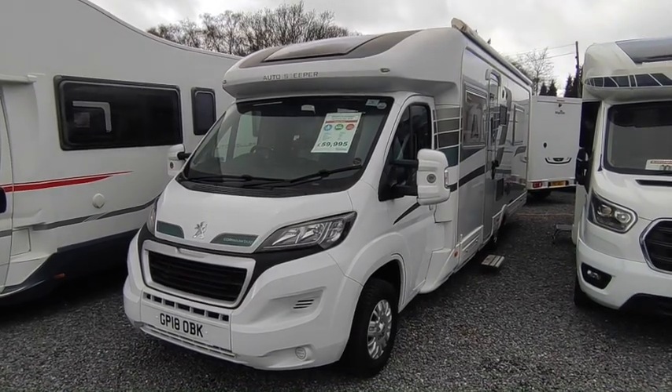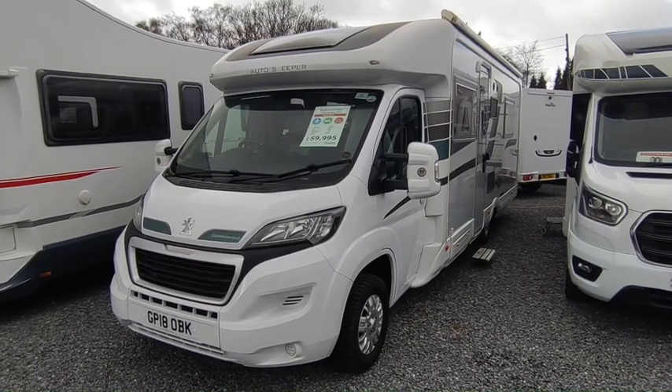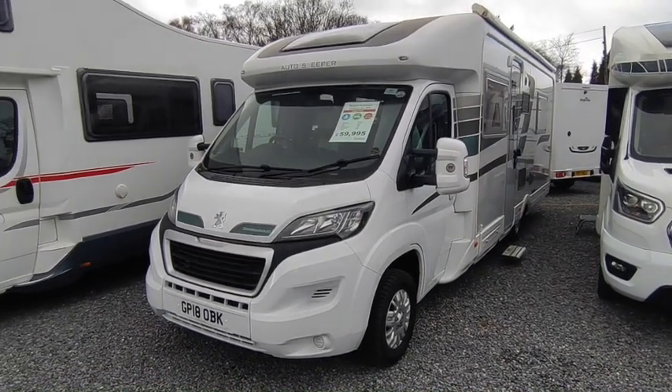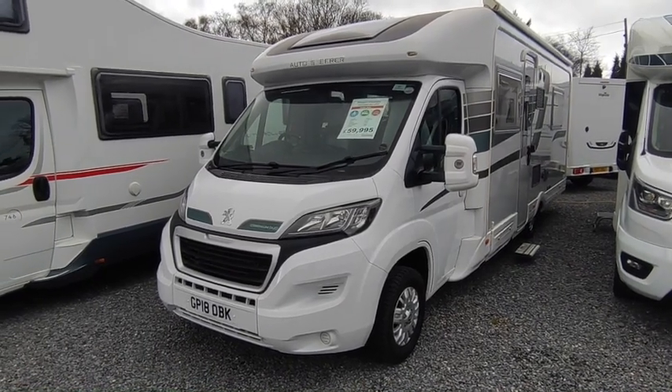AutoSleeper are Britain's oldest motorhome manufacturer, based out of the Cotswolds in the beautiful village of Willersley. They've been going over 60 years and they build very well-finished, quite unique, very high-spec luxury motorhomes.